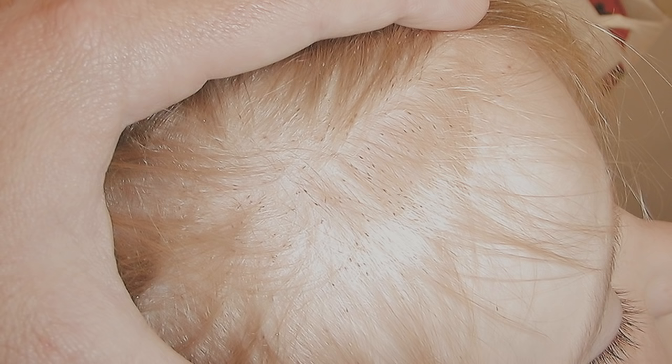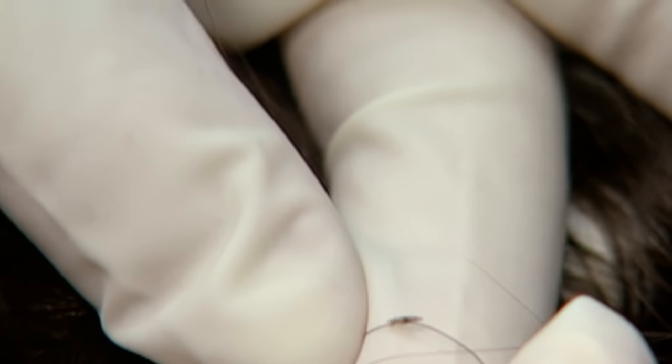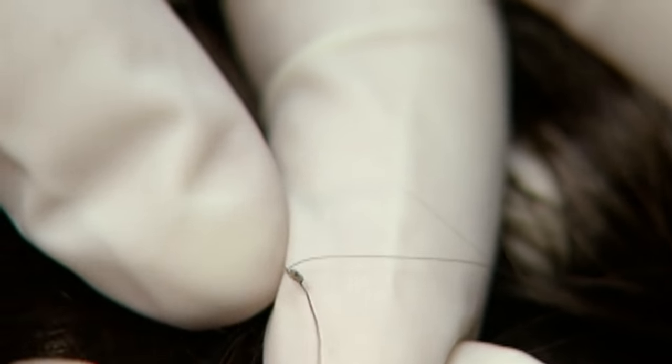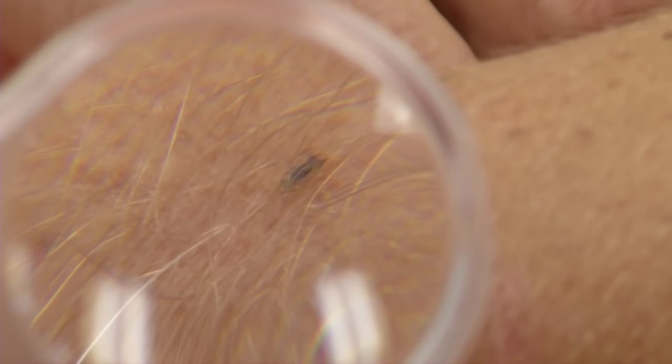A female head louse will live about 30 days, and every day for about the last 20 days of her life she can lay three to five eggs per day. Those eggs are glued onto the hair shaft very close to the scalp, so parents have to worry not only about the live adult lice but also about those eggs being laid on the hairs.